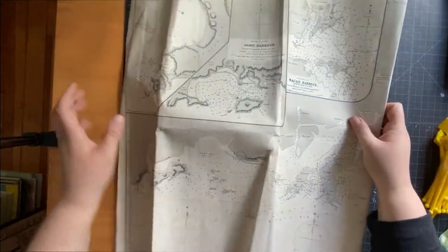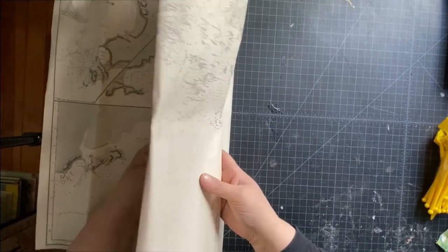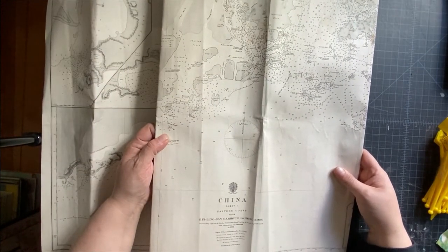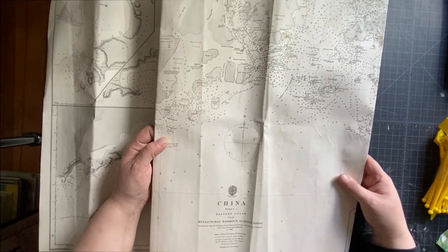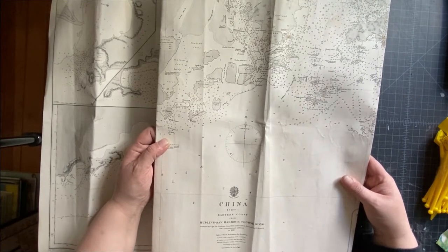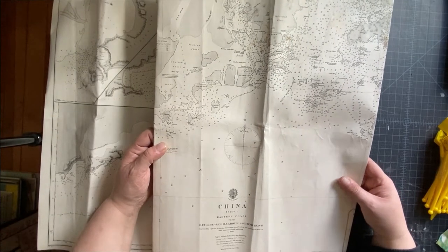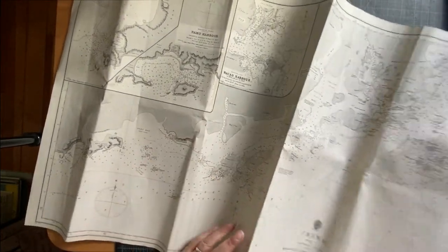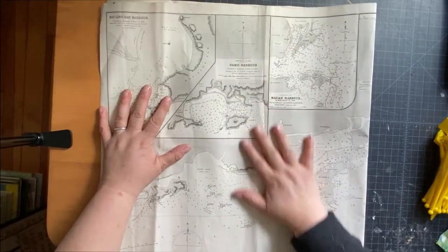This is a map — well, a chart actually, which is a sea map — of China's eastern coast, from Woosung/Shanghai harbor to Hong Kong. It has corrections and additions to 1881. I'm not sure when this was actually printed — all the dates say 1881, so it could be, but I feel like it's newer than that. I'll look into it — it's a cool chart and I really like nautical charts.